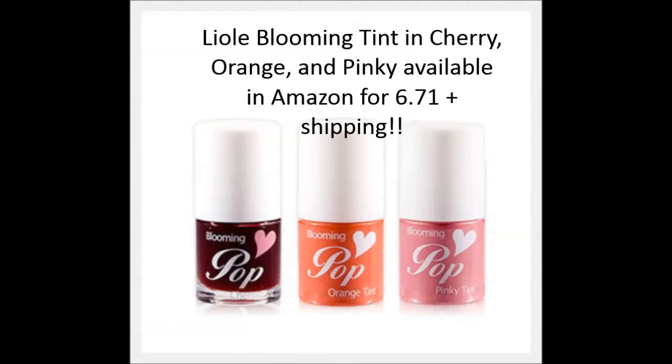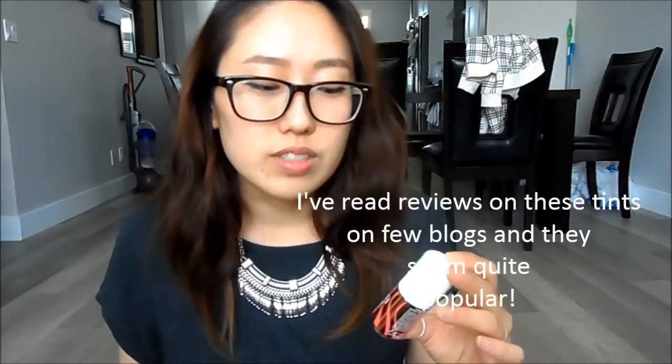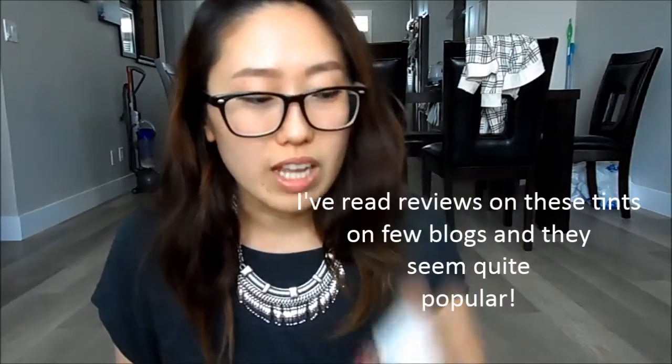If you guys know any item that's very similar to this but way cheaper, please let me know — like a dupe or something. I heard there's a dupe from a Korean makeup brand called Leolay — a lip and cheek tint. But I don't live in Korea so it's hard for me to get that item.